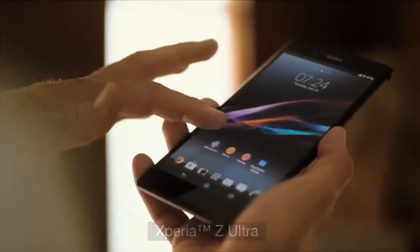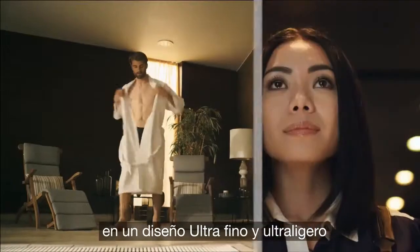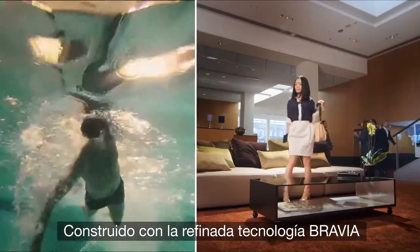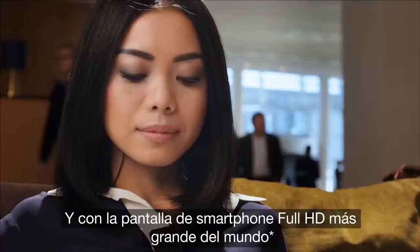Xperia Z Ultra. Big screen entertainment in an ultra-slim, lightweight design. Built with Sony's refined Bravia technology, this is the world's largest full HD smartphone display.